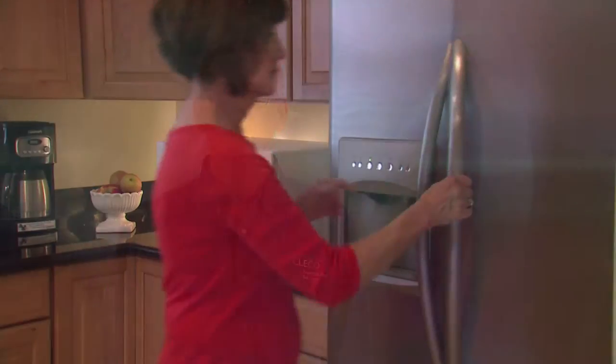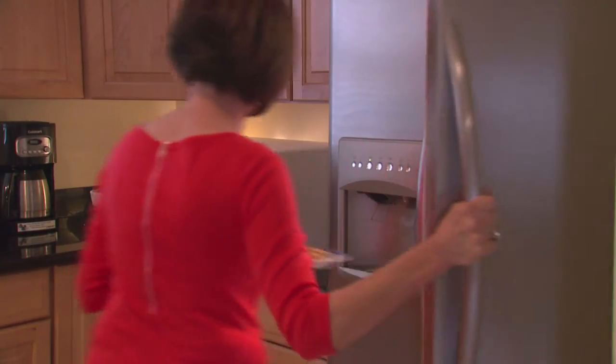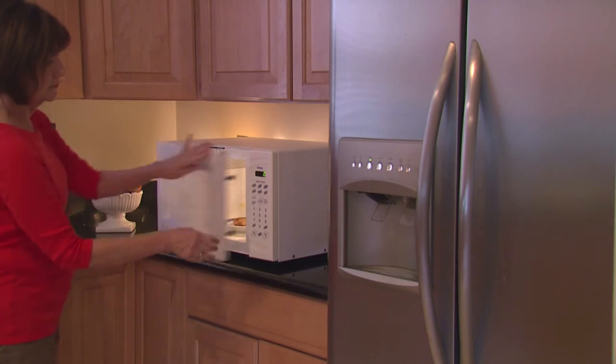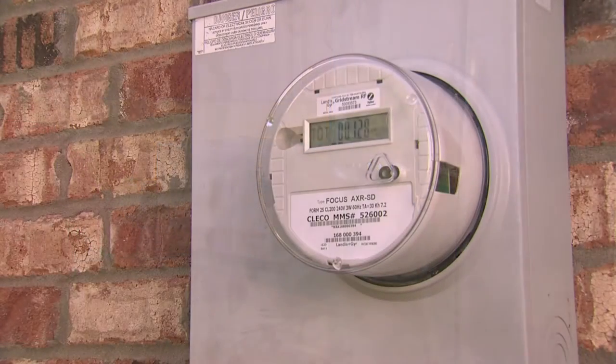If you're concerned about security, I can assure you that the only data stored in the meter are the periodic readings of your electric use, and that data is encrypted to prevent unauthorized access. Nothing that personally identifies customers is stored in the meters or transmitted with the readings.